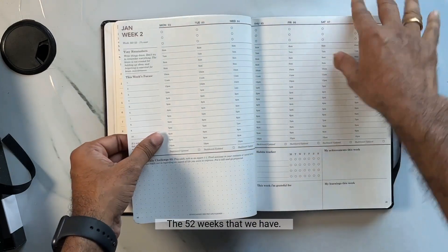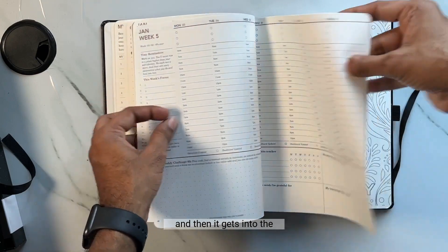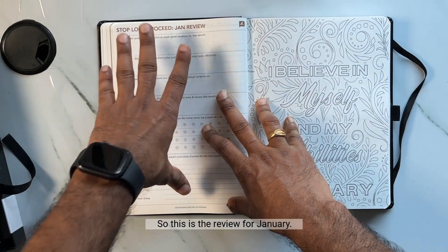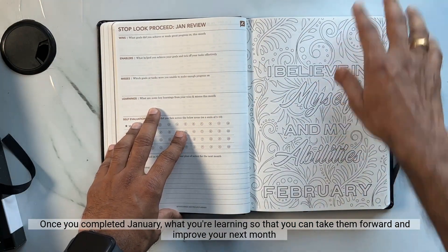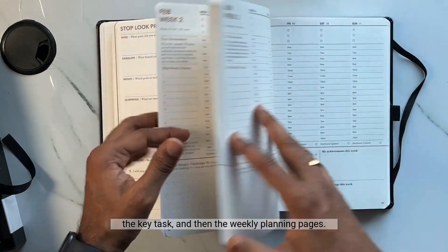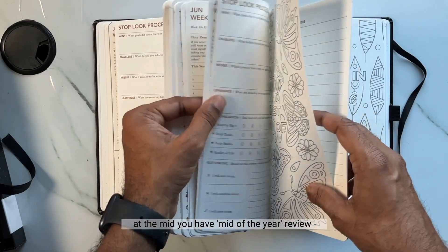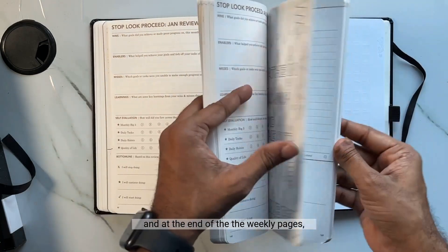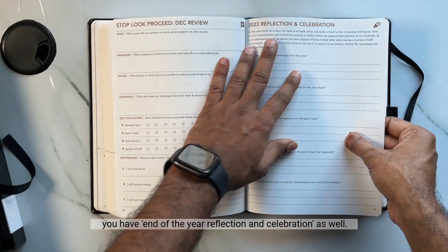This planning spread covers all 52 weeks — January weeks one through five — and then it gets into the end-of-the-month review. This is the review for January: what you're learning so you can take it forward and improve the next month. Then February starts the same way with its plan, key tasks, and weekly planning pages. At the midpoint there is a mid-year review — a six-month review and celebration — and at the end of the weekly pages there is an end-of-year reflection and celebration as well.